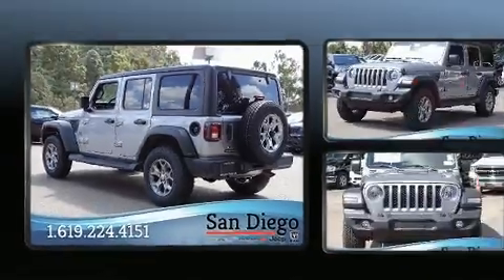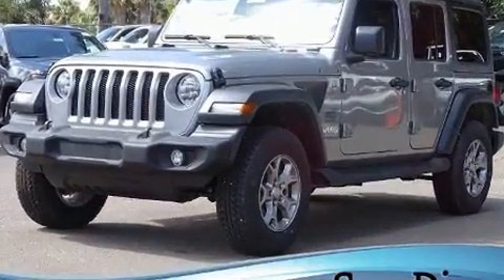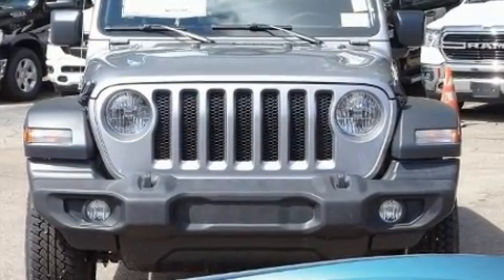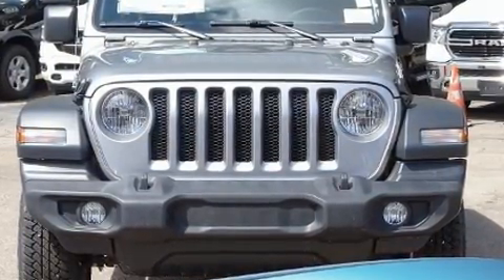All of the premium features expected of a Jeep are offered, including front and rear reading lights, one-touch window functionality, a tachometer, remote keyless entry, rear wipers, and much more.